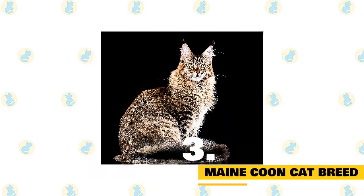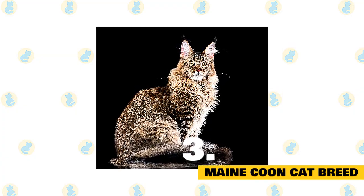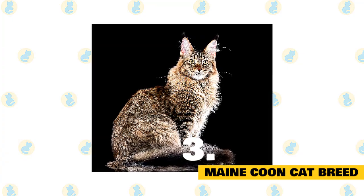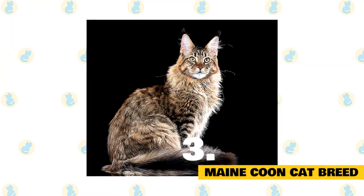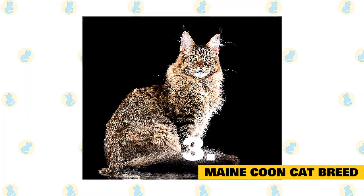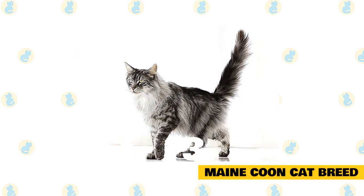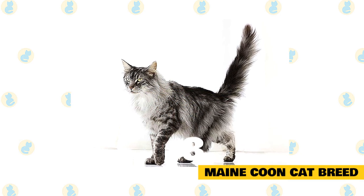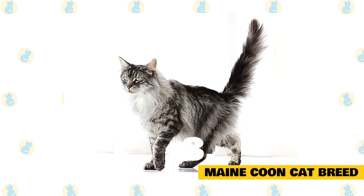Number 3: Maine Coon Cat Breed. Known for its large stature and thick fur coats, the Maine Coon is a cat that is difficult to ignore. Hailing from the state of Maine and the state's official cat, the Maine Coon is a gentle giant. They are great hunters and were popularized after the CFA recognized them as purebred in the late 1970s, and they remain one of the most popular cat breeds. Many Maine Coons have extra toes, a trait referred to as polydactylism, which makes their already large feet even larger — a great feature for hunting in the snow, since large feet act as snowshoes.